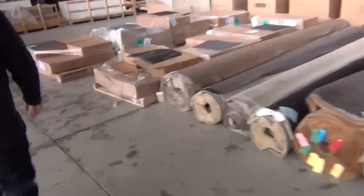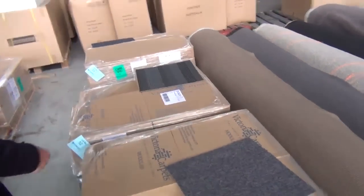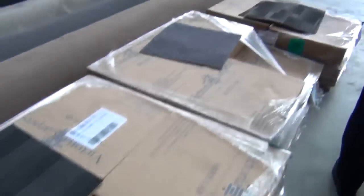We've got some nice carpet tiles still — the nice commercial grade solution nylon carpet tiles there. They've been selling for around about $10 a square metre. Good little room sizes there, around about 30 to 40 square metres. Quite a few different colours to choose from in the carpet tiles.